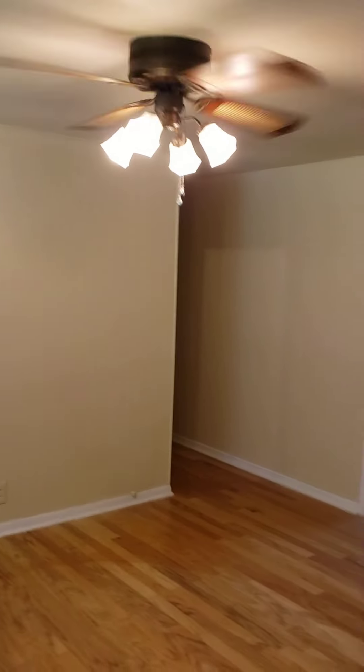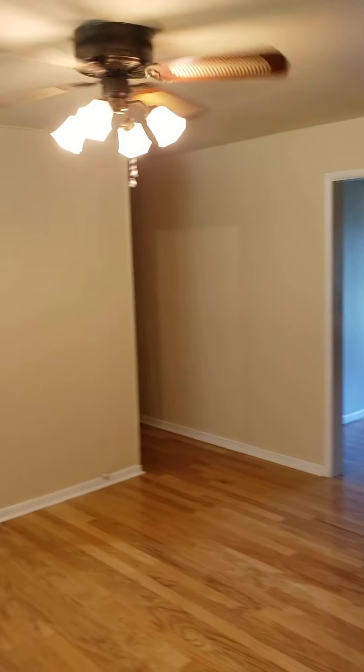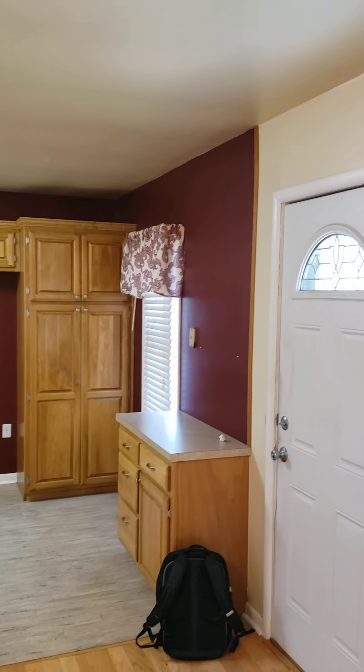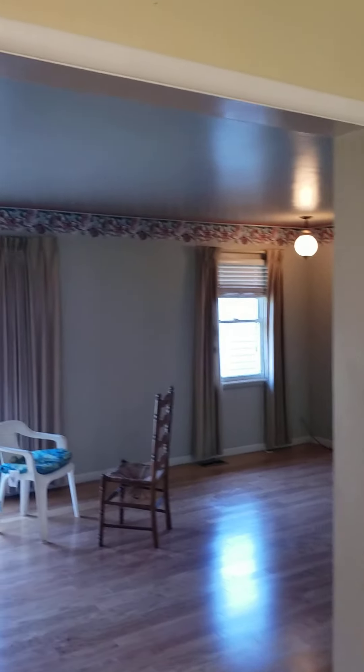We've got a dining area right when you walk in with a ceiling fan. Paint colors do not match, and something strange with the paint color up at the top of that wall. The maroon definitely needs to go in the living room.